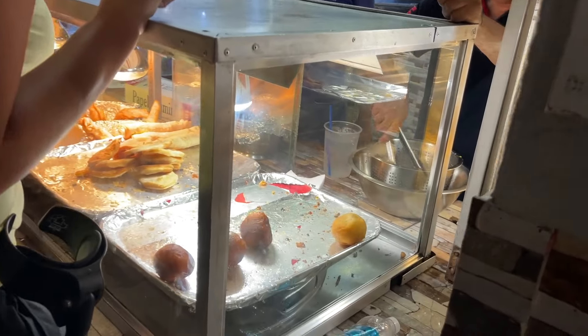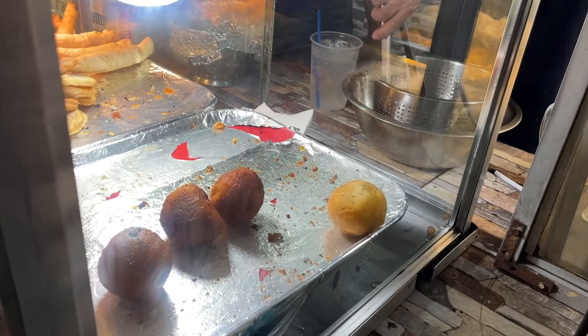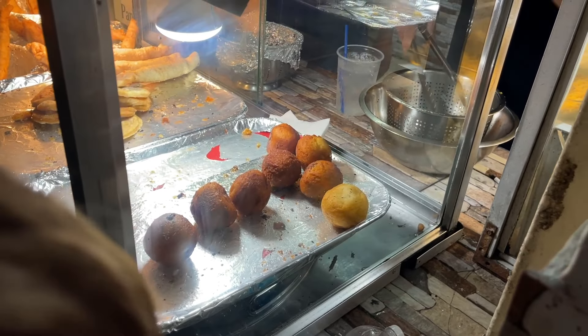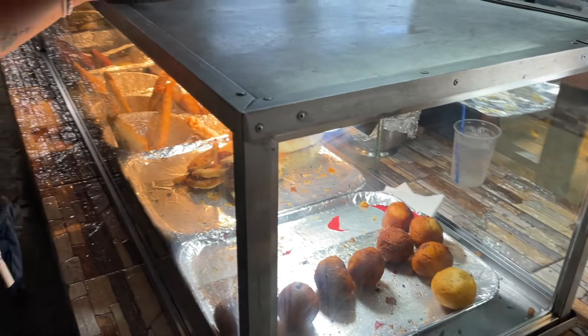They just made some — there they are! Can or bottle? Bottle. Botella.